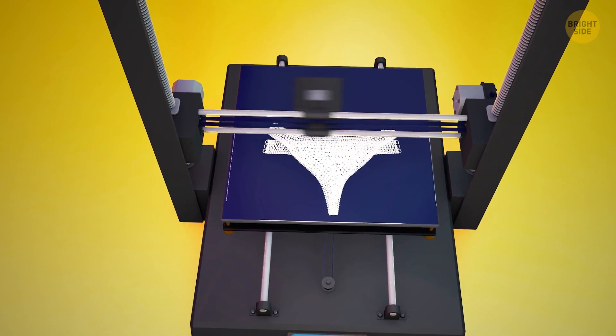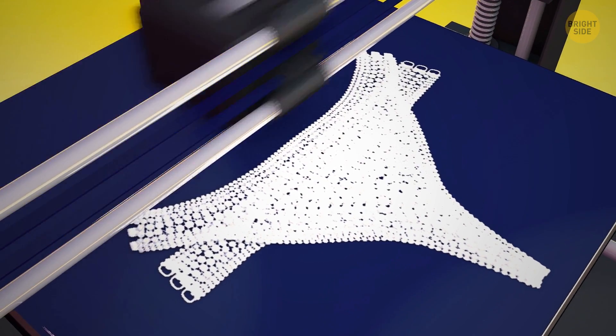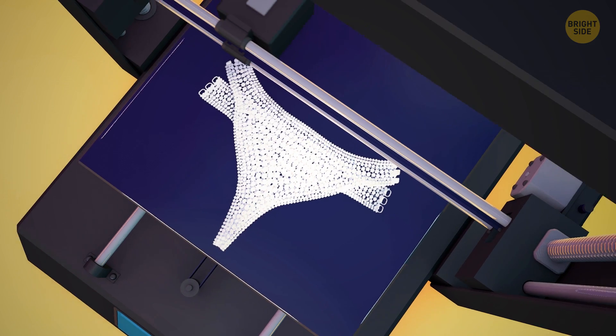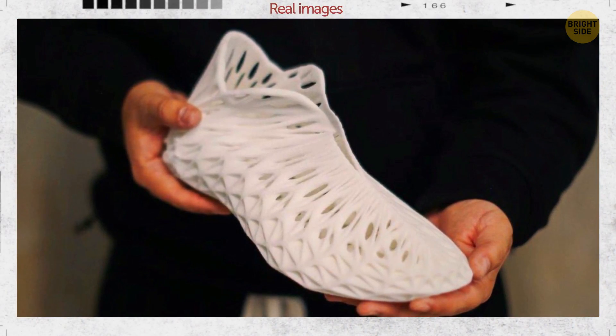Wearing a 3D-printed bikini is now an option. Textiles are very difficult to print, yet one company made it possible. They made the bikini using a material called nylon 12, which is strong, flexible, and waterproof. The company also prints some shoes.